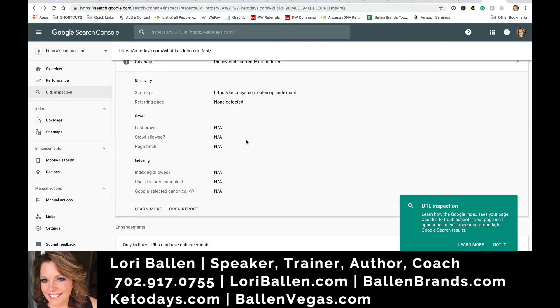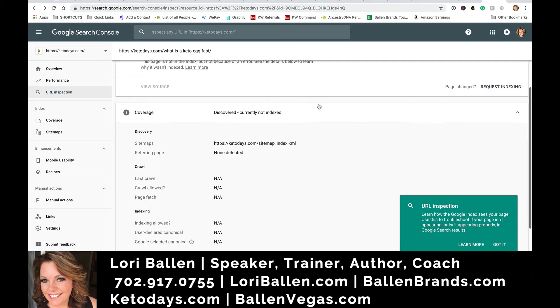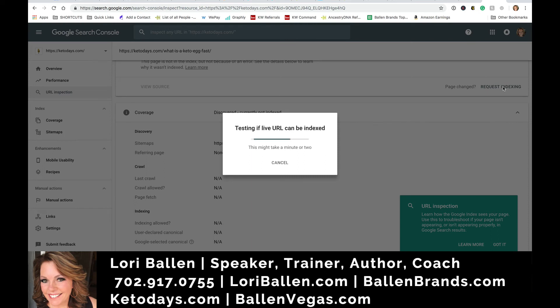If the page has not been crawled or indexed, click the button that says Request Indexing. It's going to test it, crawl it, and index it for you. And if there are any problems with it, it's going to let you know right here as well.